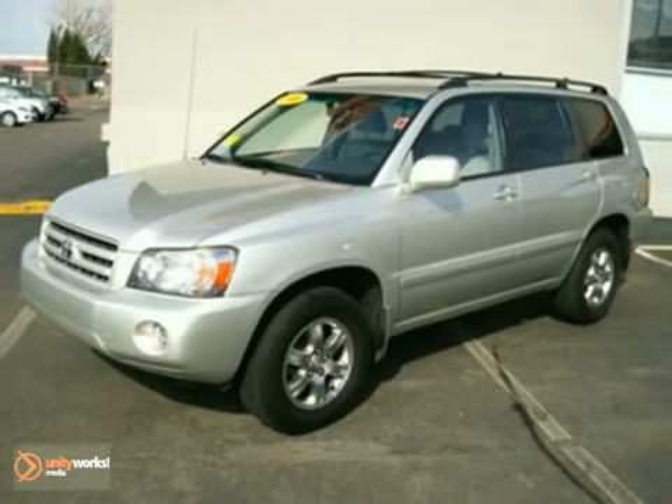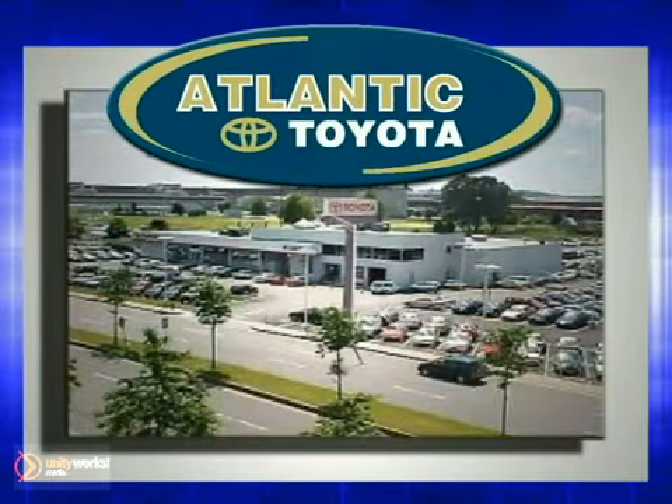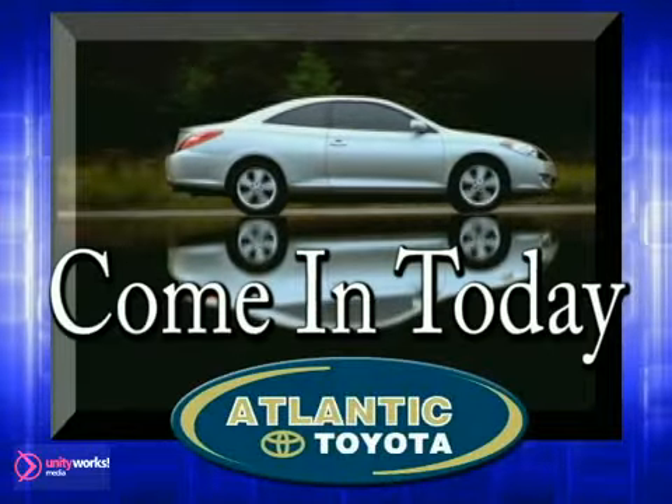Come in for a test drive today. Atlantic Toyota is proud to be recognized as a Toyota signature dealer. It's worth the drive to Atlantic Toyota on the Linway in Lin. Come in today for a test drive.